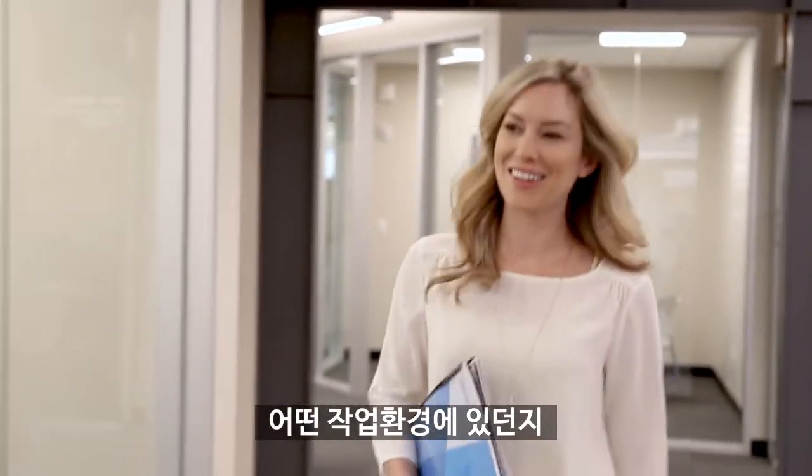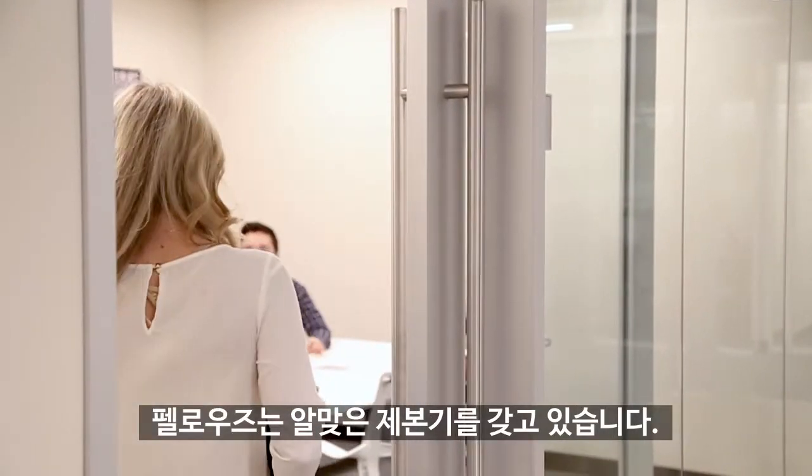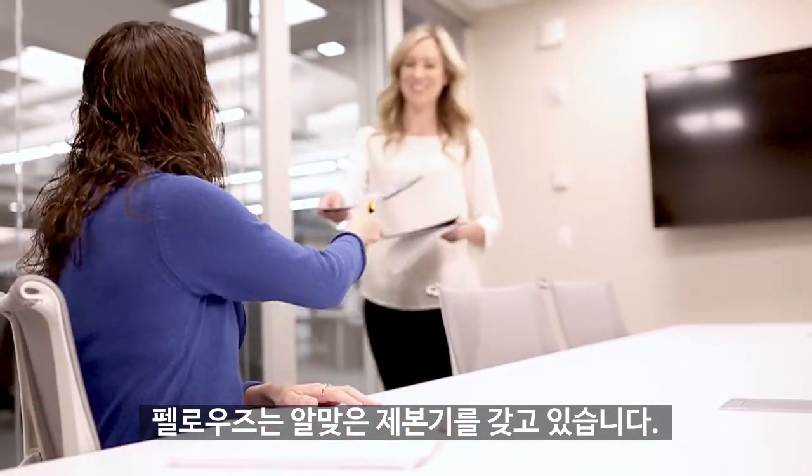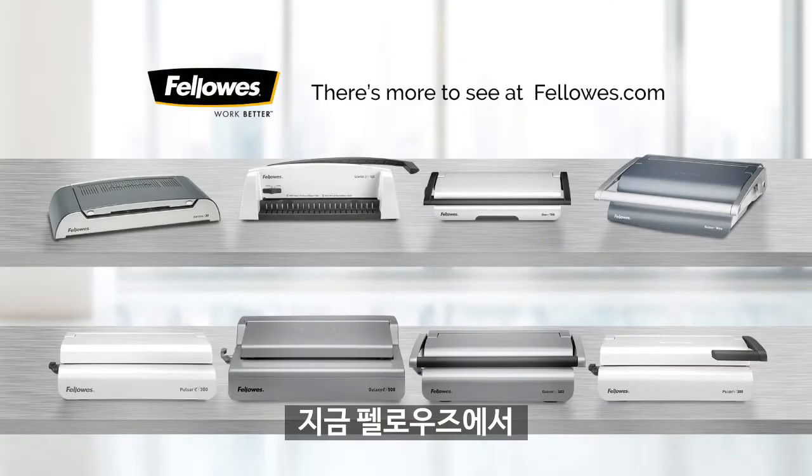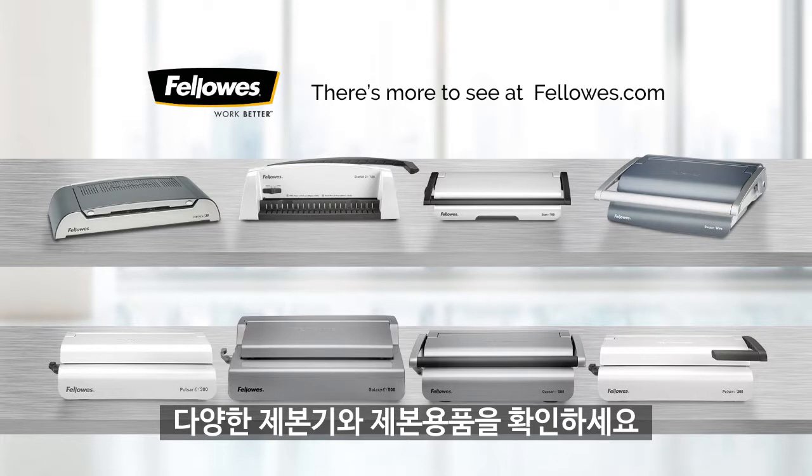Whatever your business, whatever your environment, Fellowes has the right binding machine so you can make an impact. You're one click away from leaving a lasting impression. Visit fellowes.com to find a wide variety of binding machines and supplies.